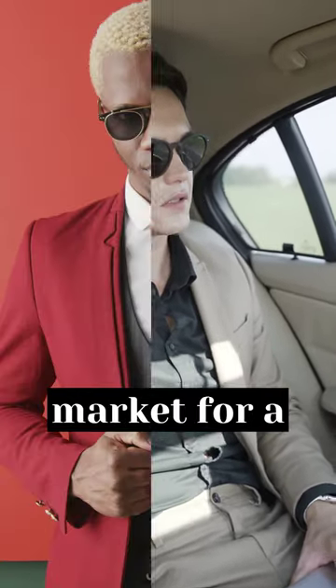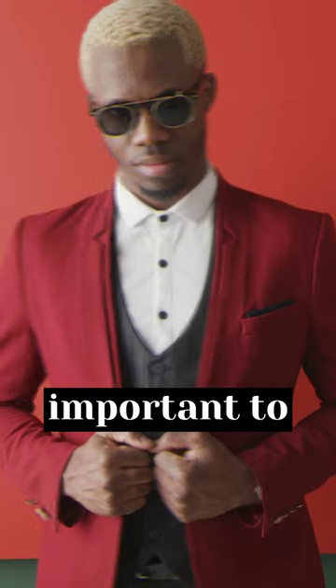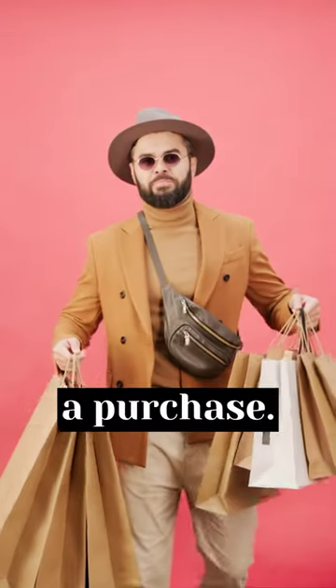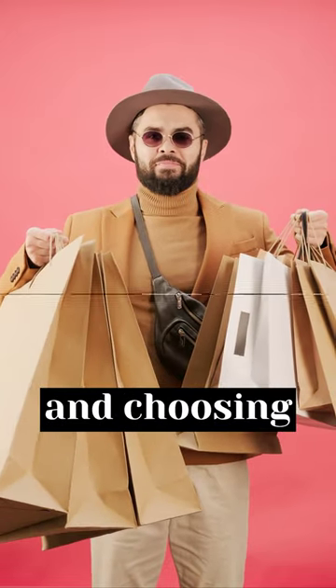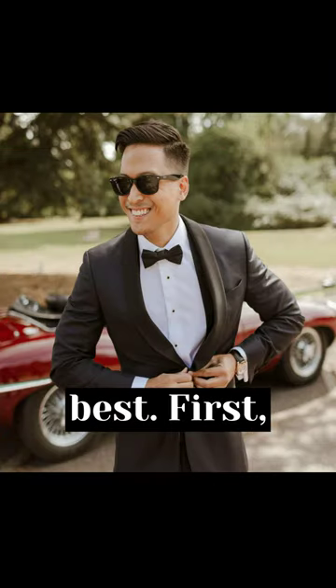If you're in the market for a new pair of sunglasses, it's important to consider your face shape before making a purchase. Different face shapes suit different styles of sunglasses, and choosing the wrong ones can leave you looking less than your best.